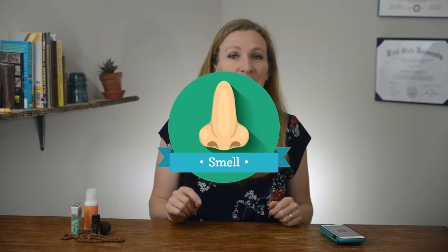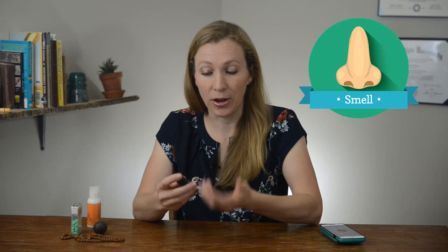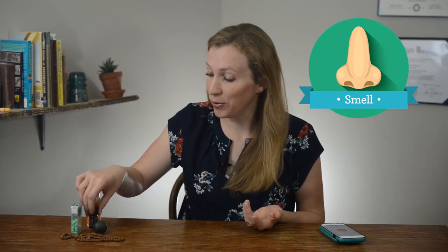Let's start with smell, because smell is so powerful and it's really closely associated with emotion and memory. Start by choosing a couple of scents that you love or that are really calming for you, and keep those near you. This could be something like a scented lotion or an essential oil. You can use a little necklace diffuser or carry the oil around with you. You could also use a perfume that you really like or any other scent you enjoy.